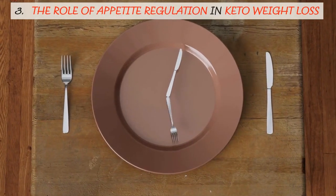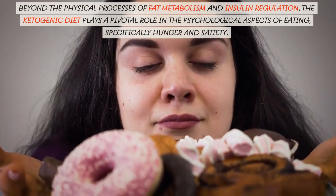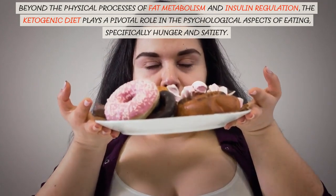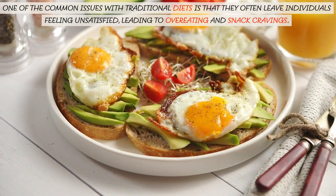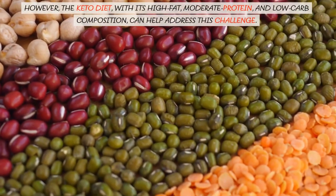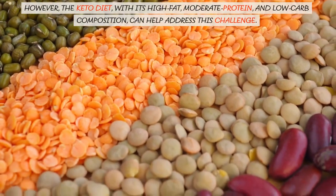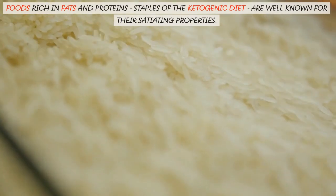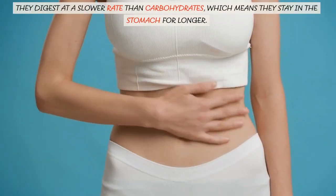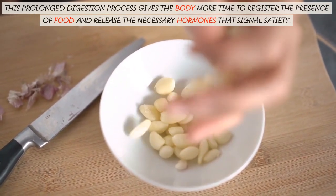Beyond the physical processes of fat metabolism and insulin regulation, the ketogenic diet plays a pivotal role in the psychological aspects of eating, specifically hunger and satiety. One of the common issues with traditional diets is that they often leave individuals feeling unsatisfied, leading to overeating and snack cravings. However, the keto diet, with its high fat, moderate protein, and low carb composition, can help address this challenge. Foods rich in fats and proteins, staples of the ketogenic diet, are well known for their satiating properties. They digest at a slower rate than carbohydrates, which means they stay in the stomach for longer, giving the body more time to register the presence of food and release the necessary hormones that signal satiety.